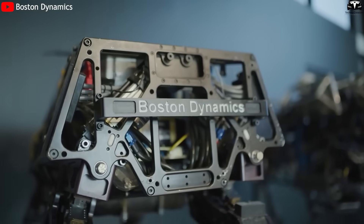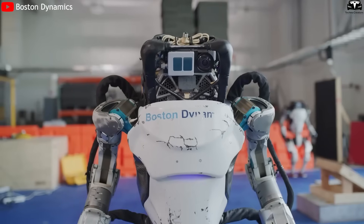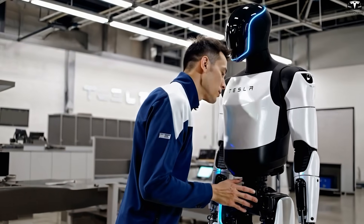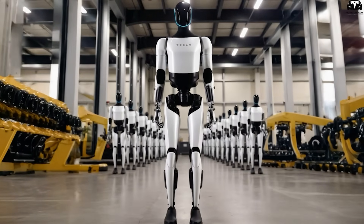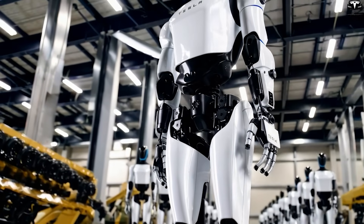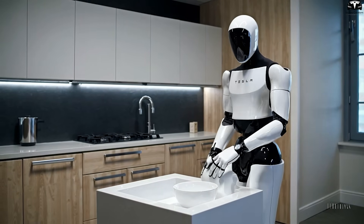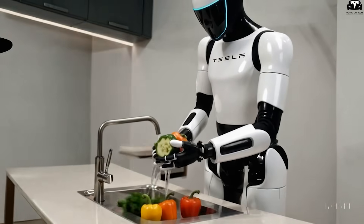Traditional robotics companies remain stuck in small-scale test models, relying on engineers to manually code every movement or control them remotely. Meanwhile, Tesla has moved on to mass training via video, simulation, and instant deployment. From an economic perspective, every time a new skill is learned, the training cost is distributed across the entire robot fleet. If it costs $10,000 to teach one robot to cook eggs, but 10,000 robots learn it, the training cost per robot drops to just $1.